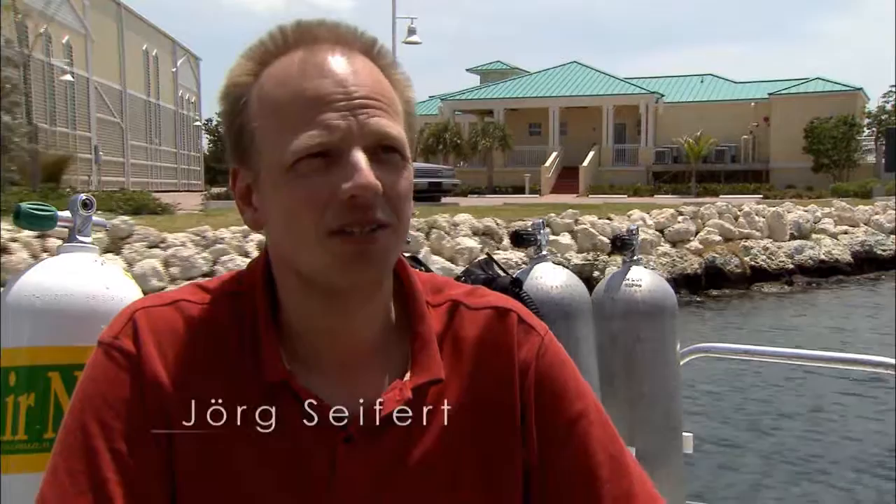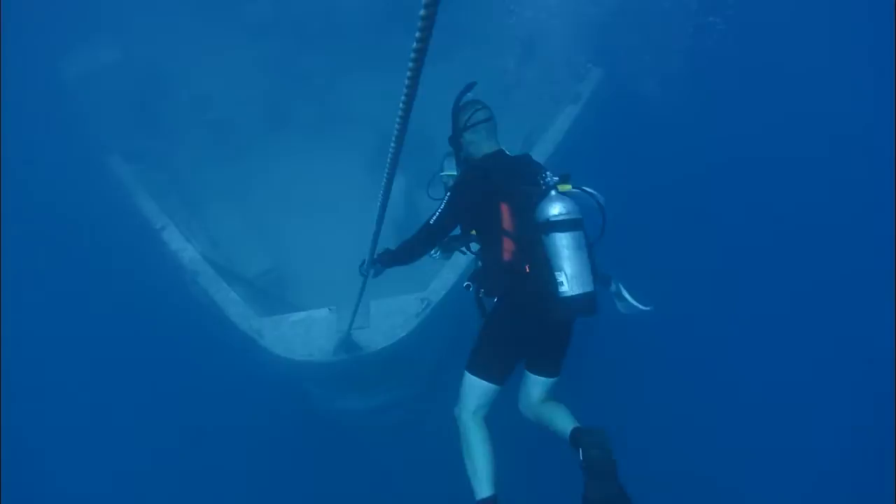We've had people come from as far as Brazil, groups coming in from Norway, from Germany, just about anywhere in Europe. It was really great to see the shipwreck and I was really impressed by diving there.